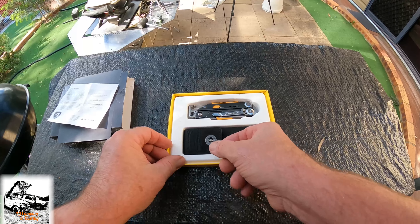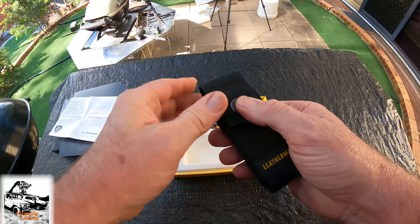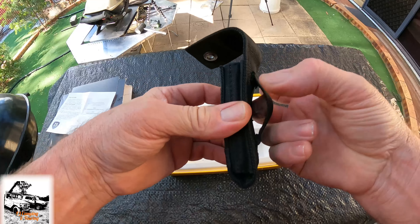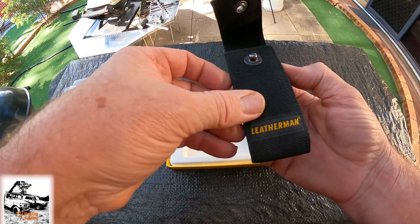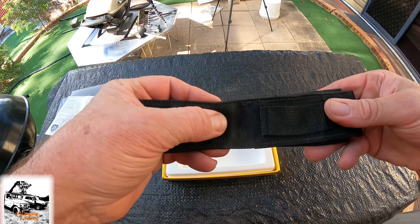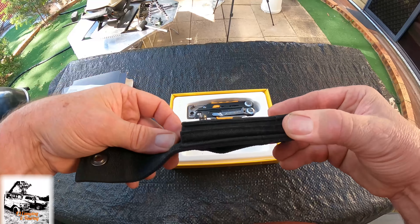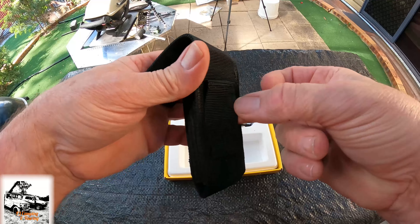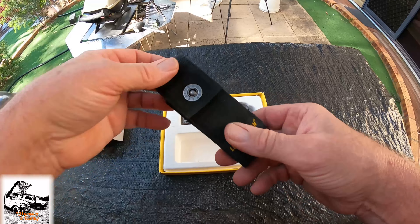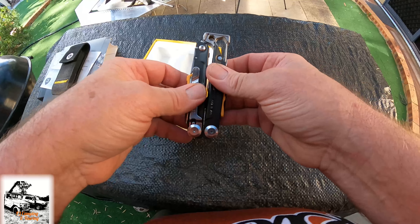I've got the Leatherman box here — like I said, I ordered this a few years ago so this is what you get, nice little box. Let's open her up. So I've had this for a while — take the outer cover off and then you get this little bit of cardboard that gives you how to use the Leatherman. You've got all these little instructions on how to pull it apart, pull the blades out, all that sort of thing.